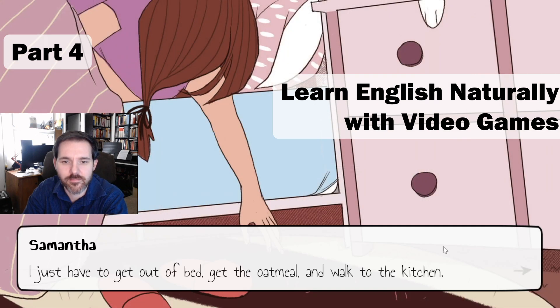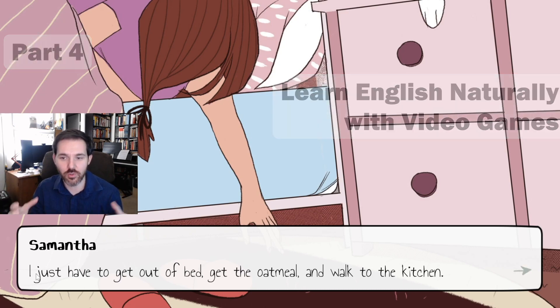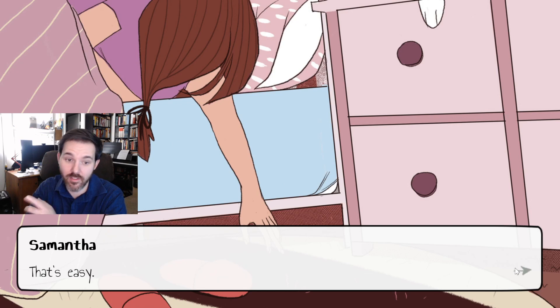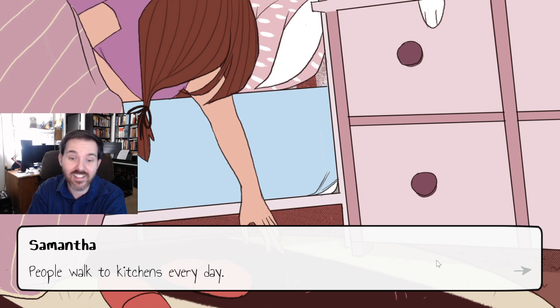Samantha is preparing herself mentally. She's saying what she has to do: 'Okay, I can do this. I just have to get out of bed, get the oatmeal, and walk to the kitchen.' So these are the steps she has to take: step one, get out of bed; step two, get the oatmeal; step three, walk to the kitchen. She's trying to get herself into a good mental state of mind.